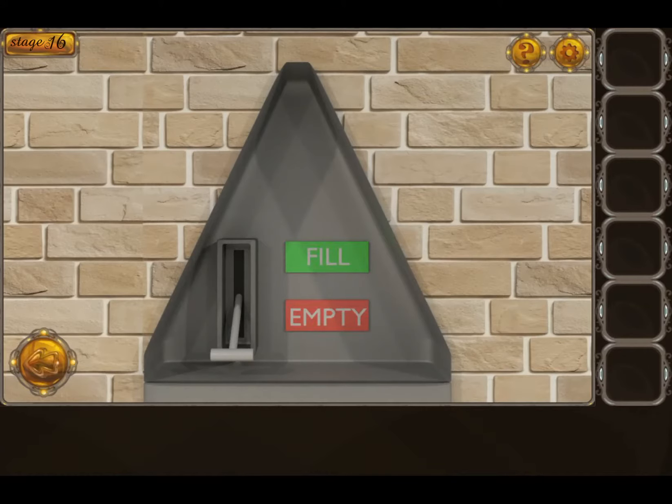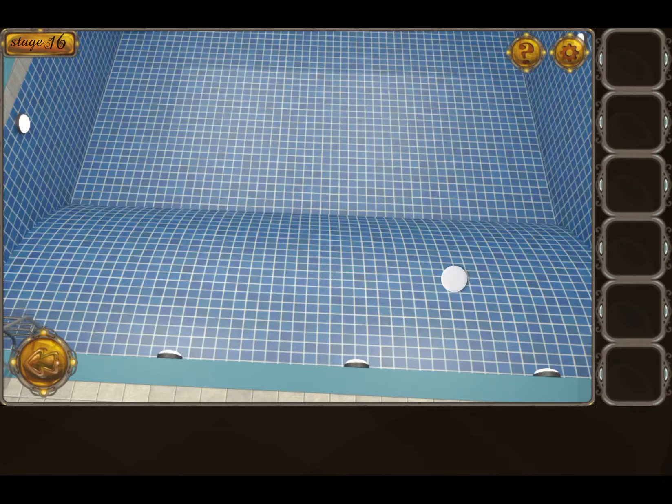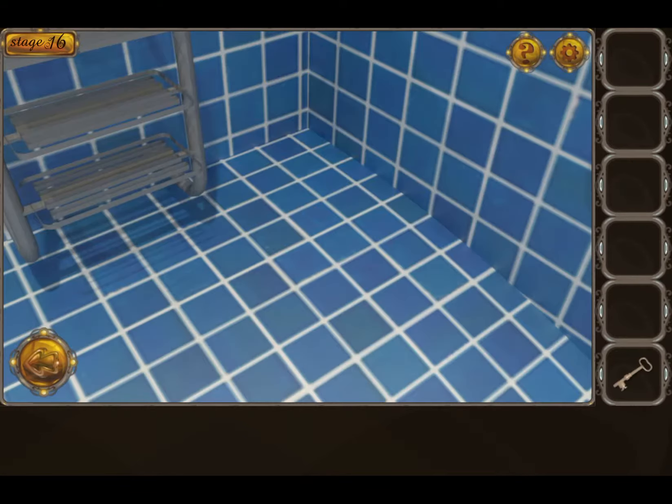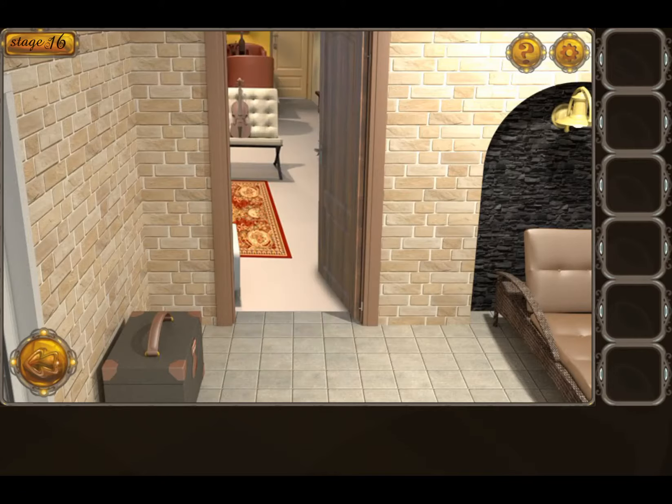Tap the lever, then tap on the pool. Get the key, tap the door, open the door, and escape.